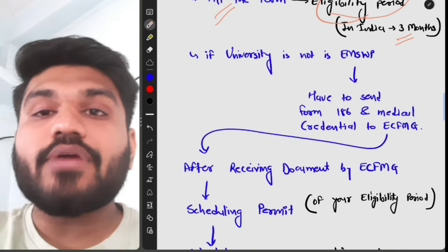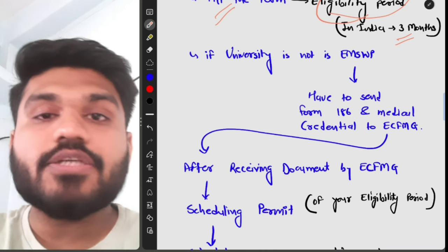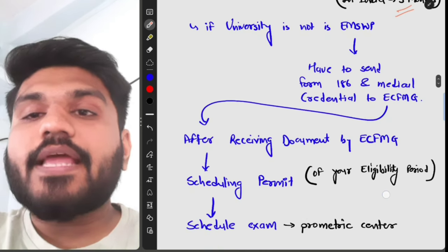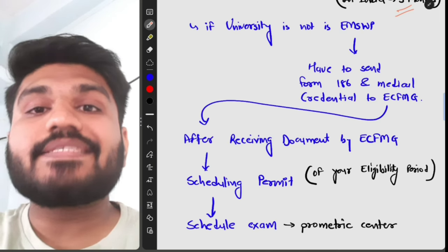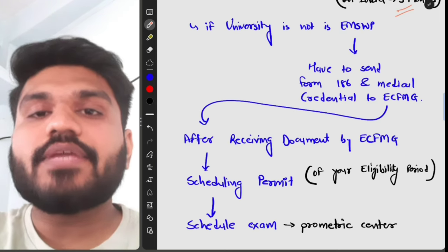After ECFMG receives your documents, you will get a scheduling permit valid for your eligibility period. If you want to extend the eligibility period, you will receive another scheduling permit. After that, you will schedule your exam at a Prometric center, which is the testing center where you sit and take the exam on a computer.